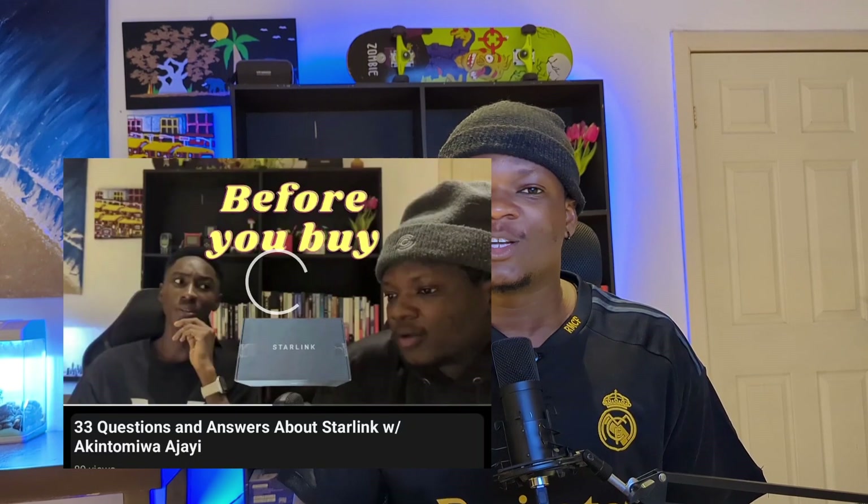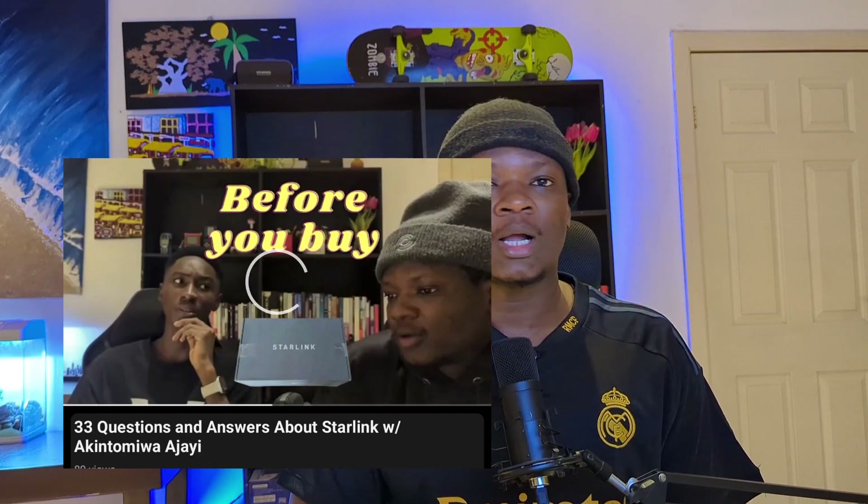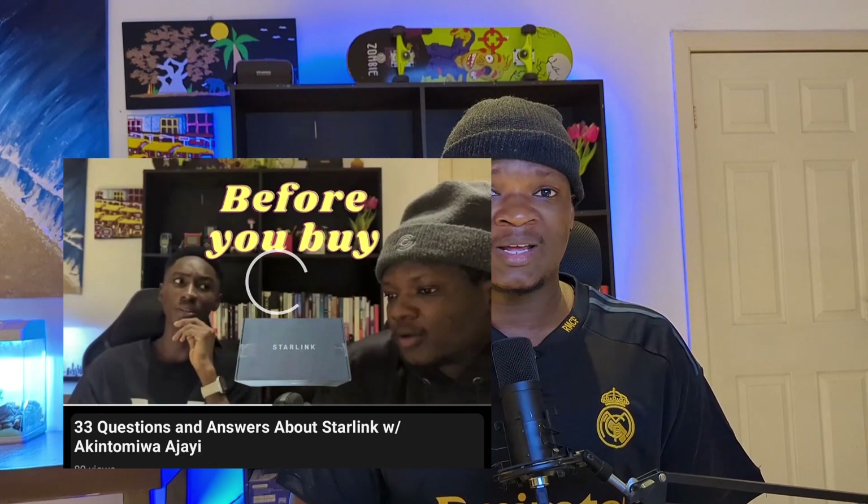Hey guys, welcome back to my channel. Recently my friend Tomiwa and I made a really long video answering 33 questions about Starlink — where to buy it, the speed, how long delivery takes, whether it works in the rain, and more. Instead of watching this one, I'd recommend checking out that video on YouTube. In this video, I'll be covering the disadvantages and advantages of Starlink.